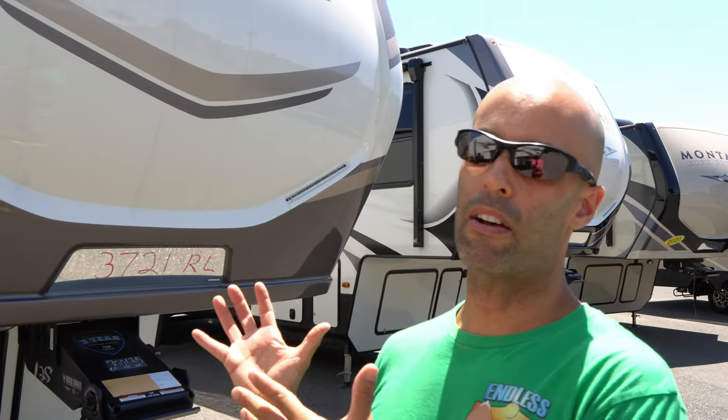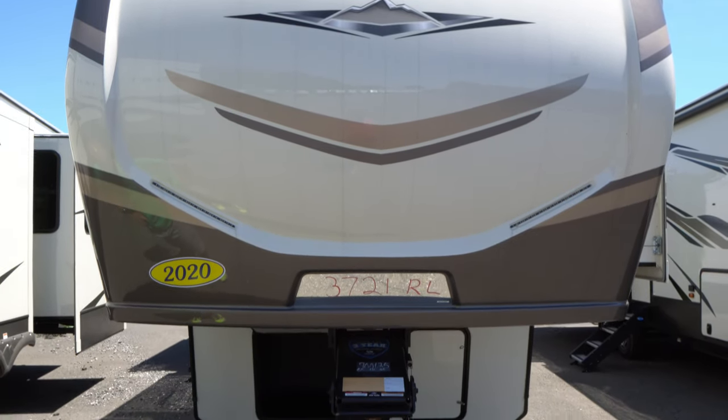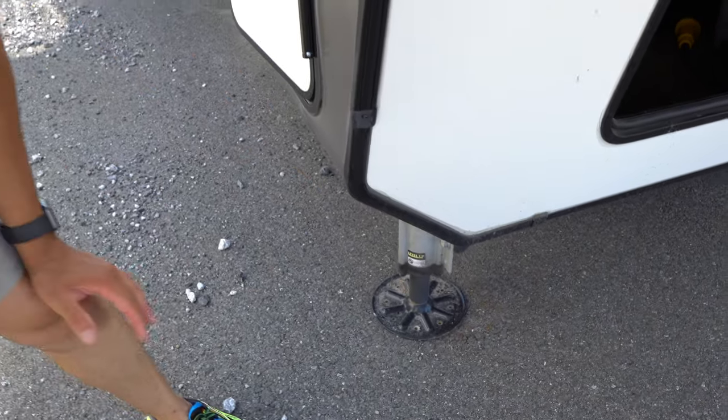You have a nice fiberglass cap with LEDs built in. You have your pin box — the pin weight on this is 2,765 pounds. This is on a drop frame, meaning the frame is a little lower, which is going to give you a lot of cargo space. The way you can tell something's on a drop frame is if you look over here and this angles down like this — most of the time that means it's going to be a drop frame. I'm going to show you what kind of storage you get when you have a drop frame.